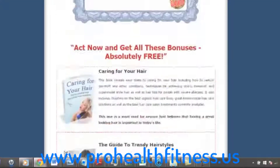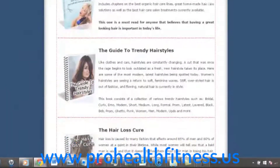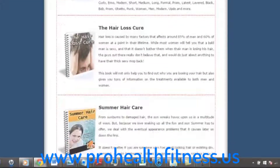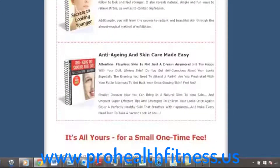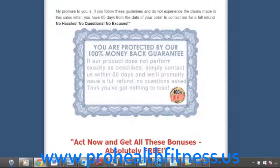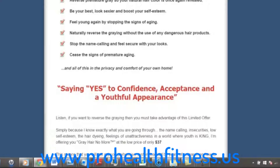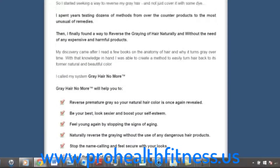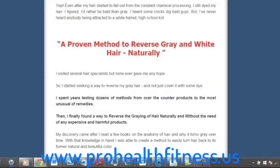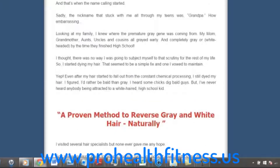This product comes with a ton of bonuses like a hair care guide, a guide to trendy hairstyles, and a hair loss cure. So it comes with a ton of other books and guides to go along with it. And the one thing I like is it comes with a 60-day money-back guarantee. So after about 45 to 50 days, if you feel the product isn't working for you, you can say 'I don't feel this product is for me' and get a refund. So you really don't have anything to lose.